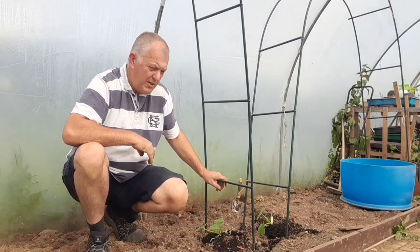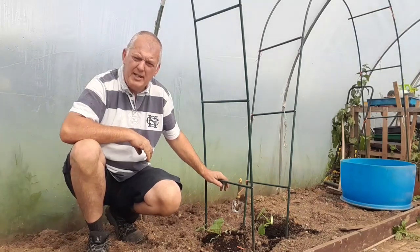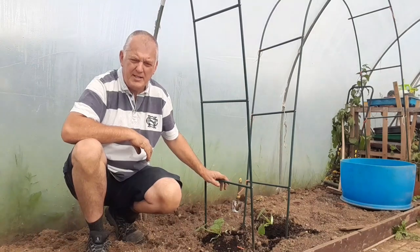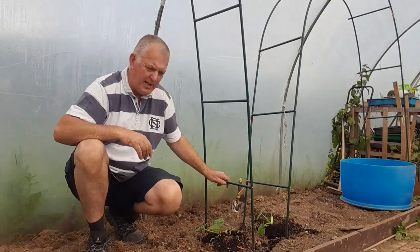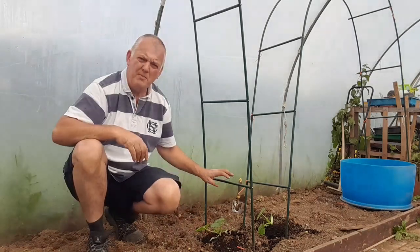Once the cucumbers begin to grow, harvest regularly to continue producing more cucumbers. If the plant gets overloaded, the plants will put all their energy into larger fruits and they become bitter and woody and will stop producing new blooms.